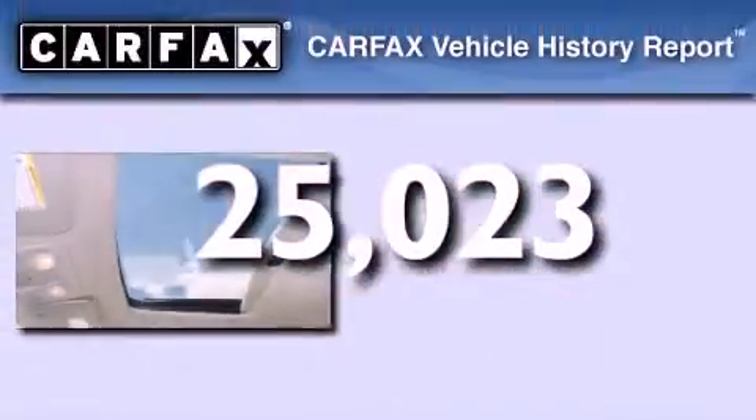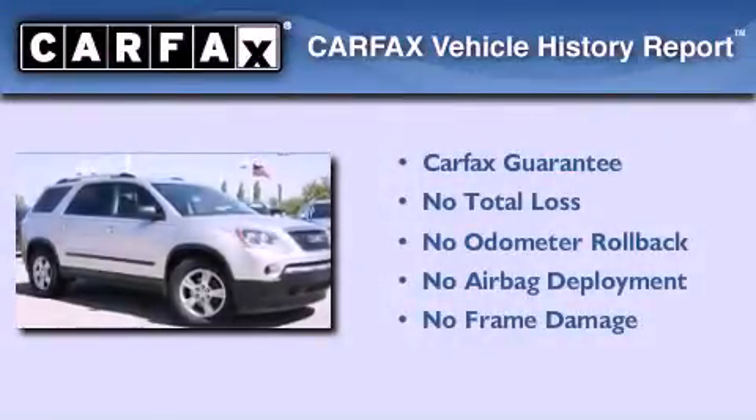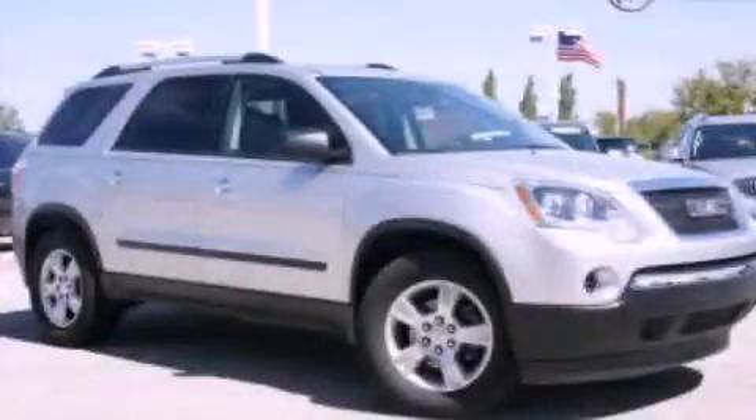Not to mention that this GMC qualifies for the Carfax buyback guarantee. We invite you to contact us today to learn more about this vehicle.